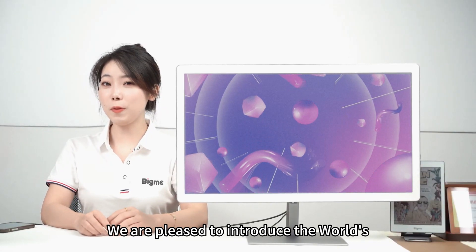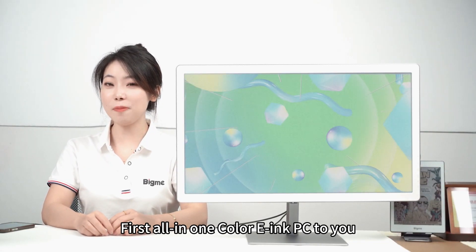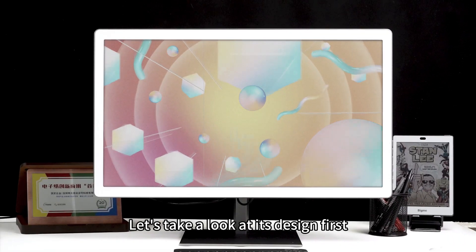We are pleased to introduce the world's first color e-ink PC to you. Let's take a look at its design first.